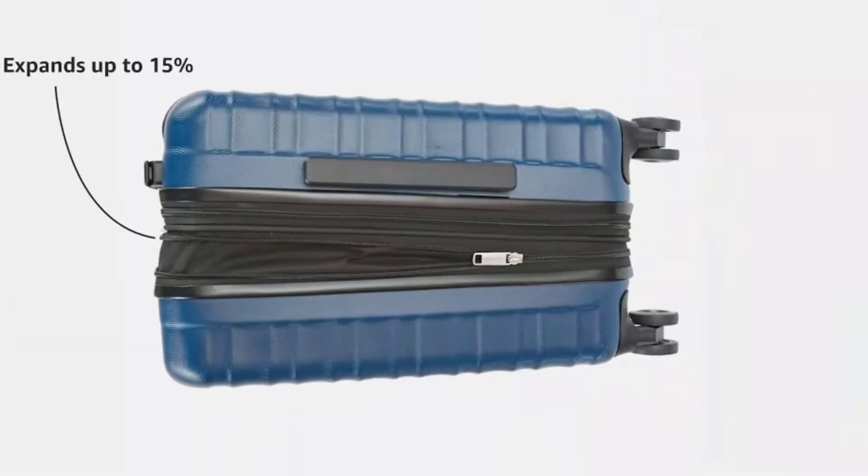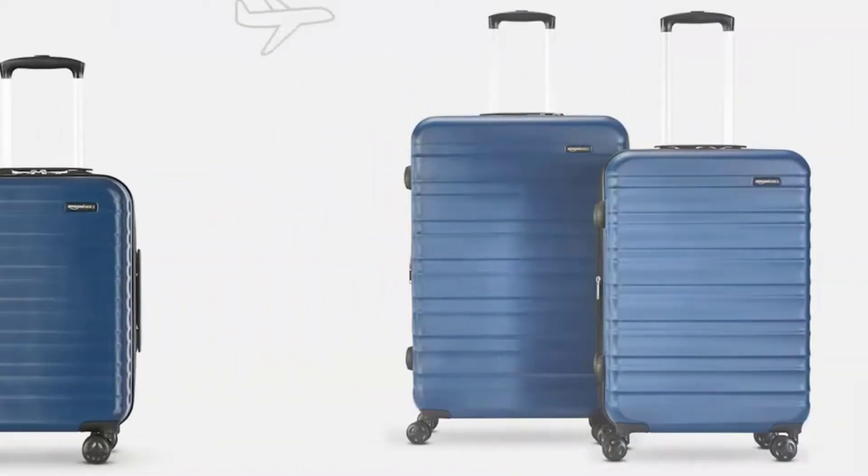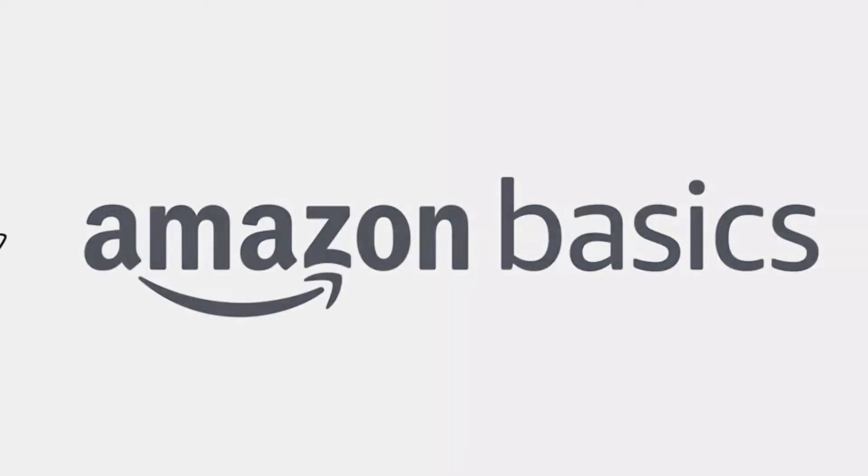No matter how difficult the terrain is, it will manage it with ease. The robust shell's scratch-resistant coating is a superb feature that keeps the suitcase's original appearance even after rough travel. Last but not least, the four double spinner wheels make it easier for you to carry a hefty weight.